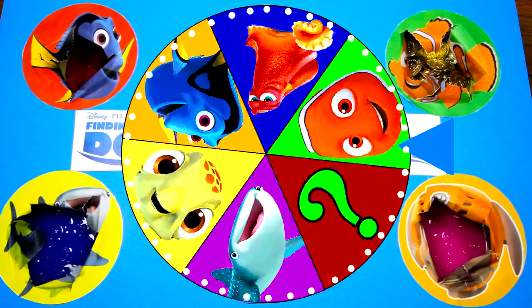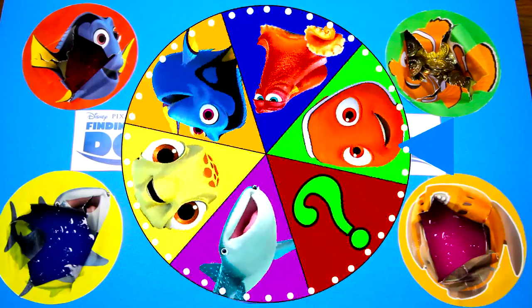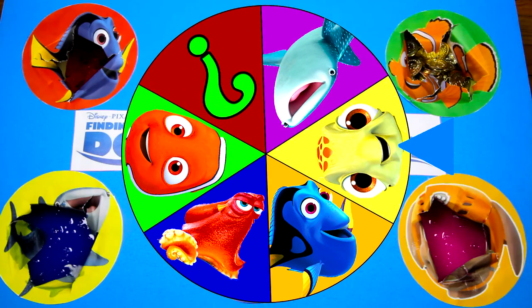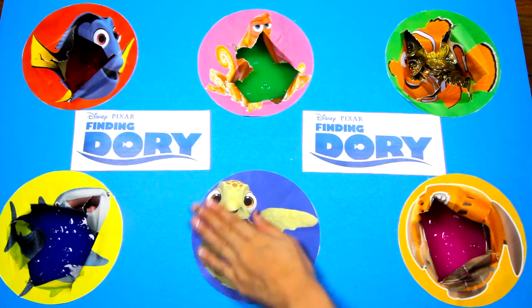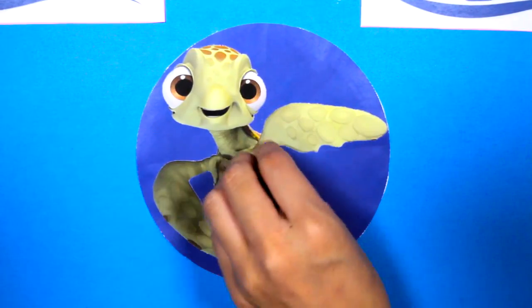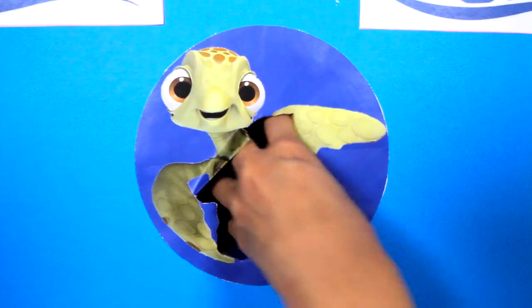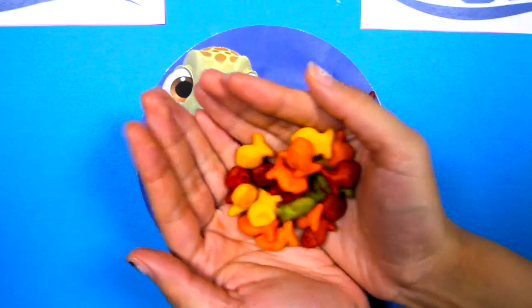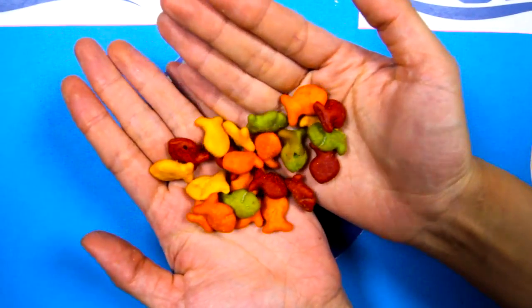Let's give the big wheel another spin! Wow, look how fast it's spinning! It's starting to slow down...it's Squirt! Squirt is a playful sea turtle who likes adventures — he always looks so happy! 1...2...3! I wonder what surprises are under Squirt! Wow, Squirt left us colorful fish crackers! These fish snacks look so yummy!